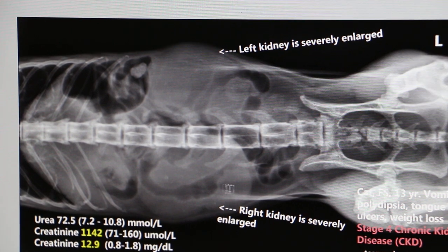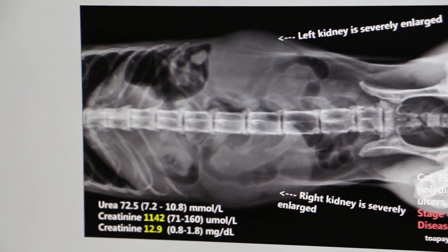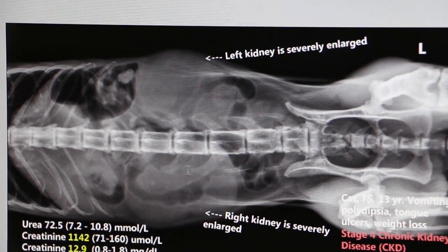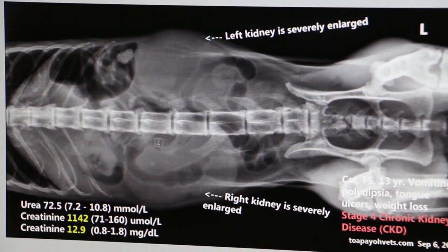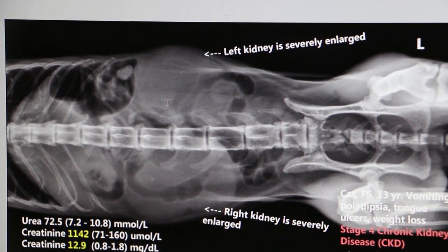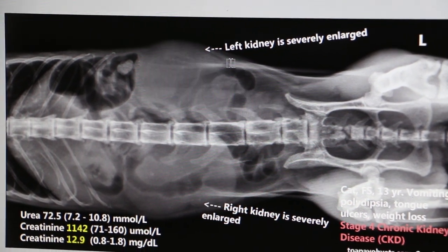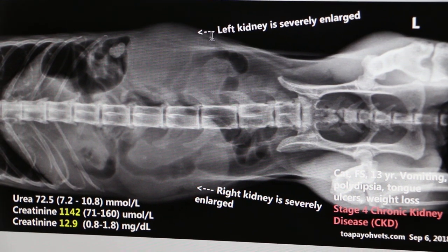Normally, if you see the x-rays, the kidneys are not so big. They might be about two-thirds of this size. Especially in old cats, they are not so enlarged. This one is definitely larger than normal. The normal kidney I would say is about 50% to 70% of what you see now.